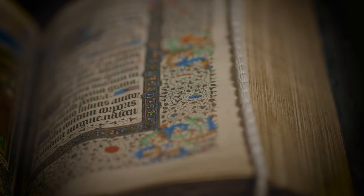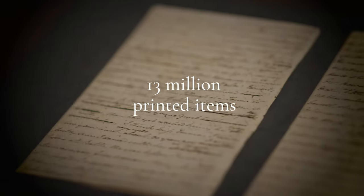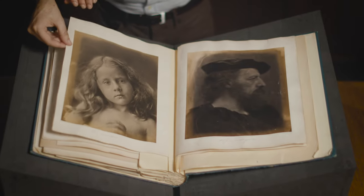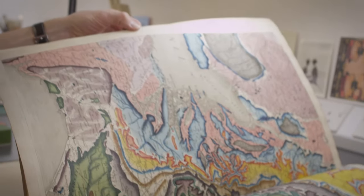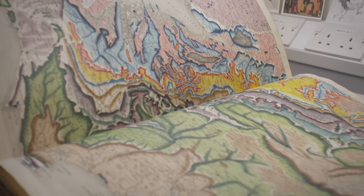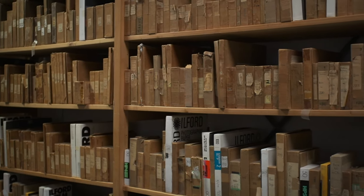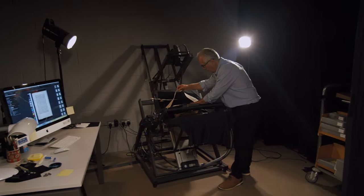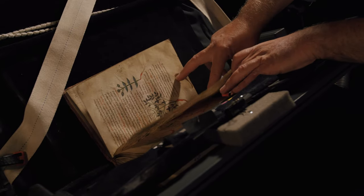In total, the library holds more than 13 million printed items, as well as manuscripts, archive material, photography, paintings and maps. With a responsibility to look after this ever-growing archive, how can the Bodleian continue to make these important collections available to future generations?